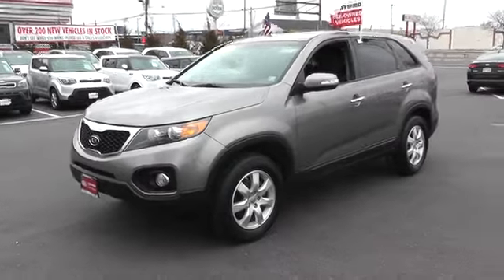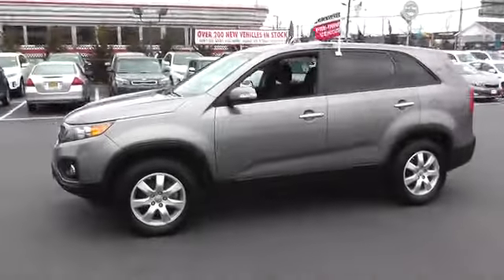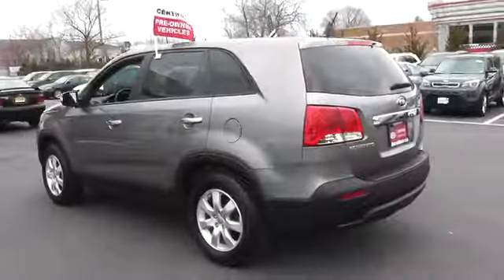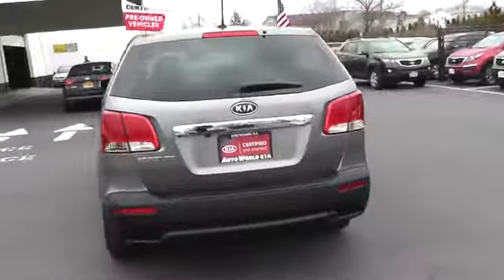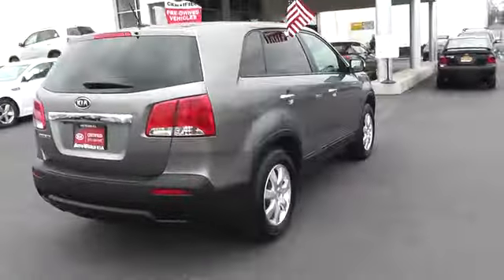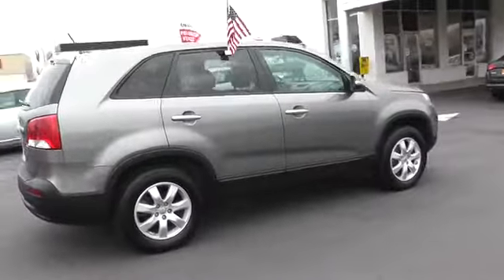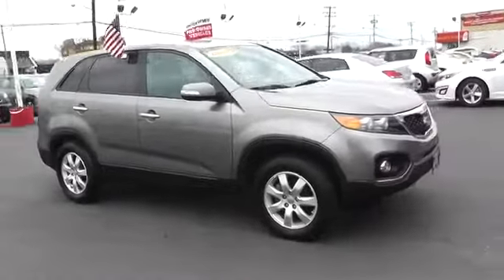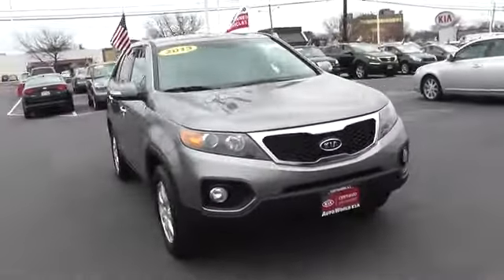The 2013 Sorento. The Kia Sorento is a comfortable riding, powerful, compact SUV loaded with impressive standard features. Take one look at its stylish, sleek design and you'll want to cross over to a Sorento, and is priced below $25,000. This vehicle has less than 25,000 miles.